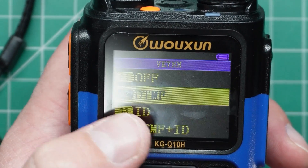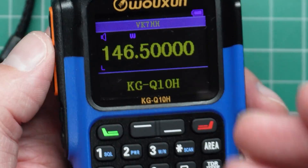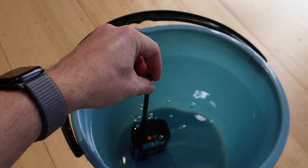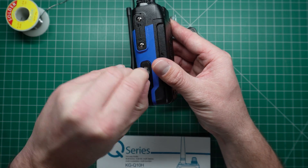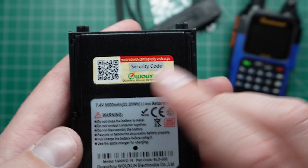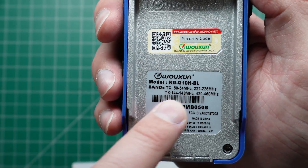It has a cross-band repeat function, dual PTTs, simultaneous dual channel receive and transmission, and up to 6 watts of output power. It's even IP67 rated for dust and waterproof protection — and yes, I did do a dunk test on this one. It also has a built-in USB-C port for charging, which means you can get away from those dodgy Chinese charging units. There's also a GMRS version too, although that doesn't have the full feature set that the ham radio version does.